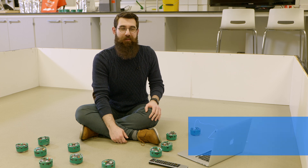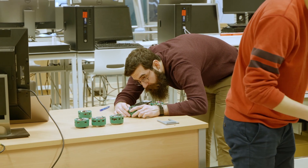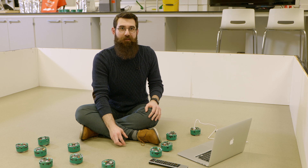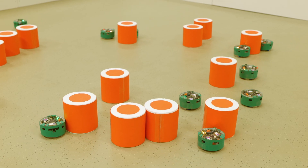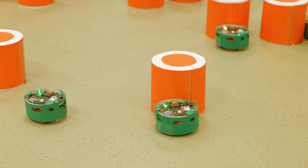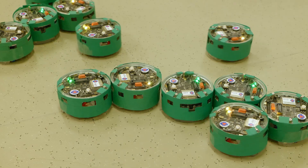My PhD studies are about developing minimalist control strategies for swarm robotic tasks. One of these tasks is called decision making. I developed the simplest solution for the decision making problem in the field to date — the robots only extracted one trait of information from their environment and did not need to communicate. By demonstrating this task with a physical robotic platform, I learned a lot more than I would have from a computer simulation study.